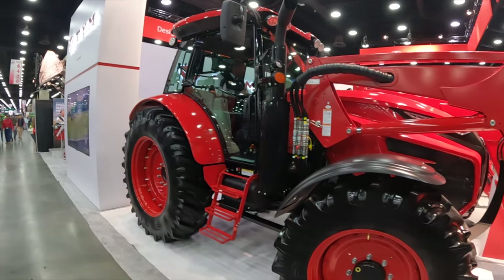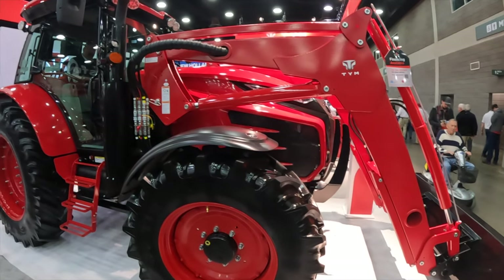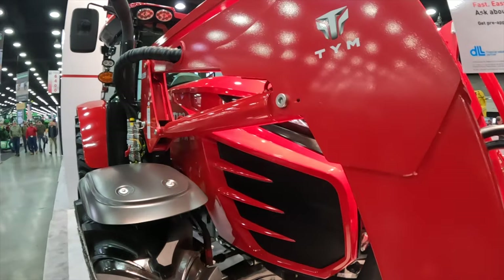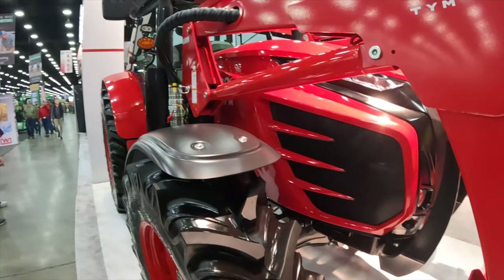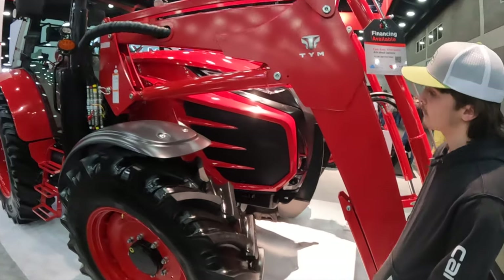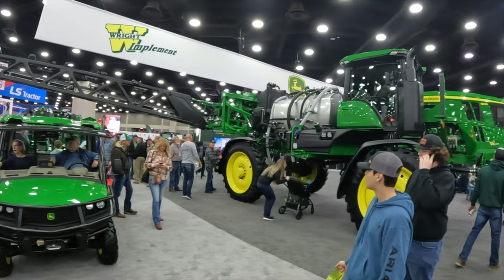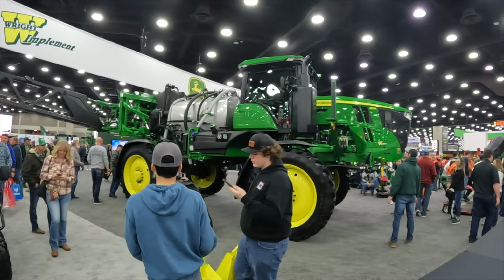This is a TYM — this is the same make as the ones we saw at Rural King the other day. This is just a much bigger model, this is a T130. This one looks a lot better, well built. Now this has definitely got the old Wheel Horse 745 beat.